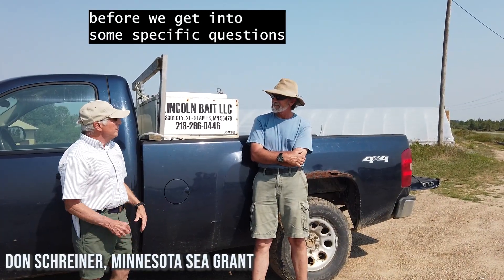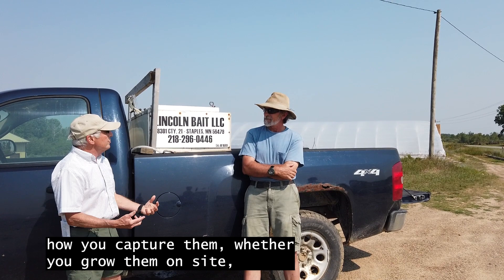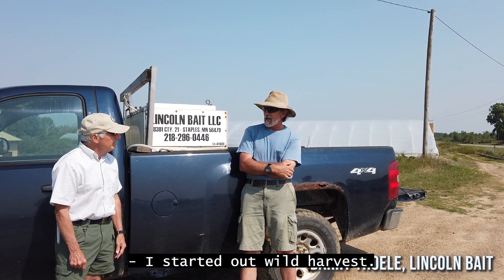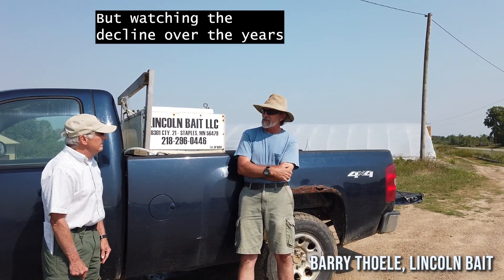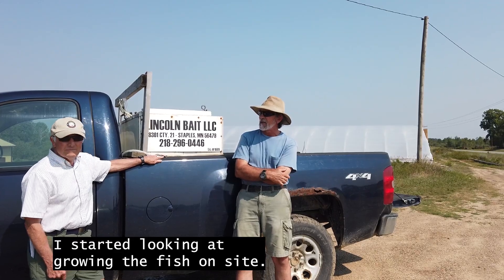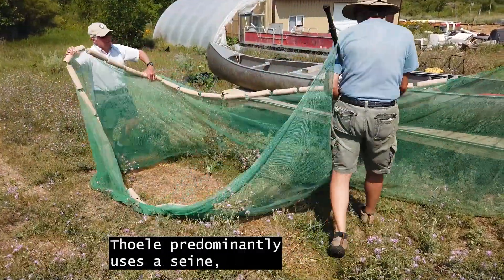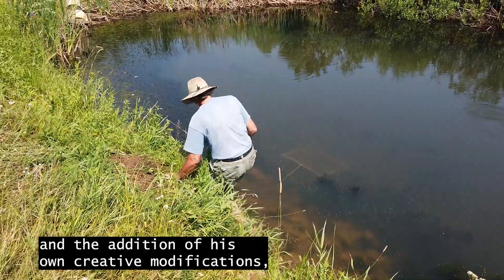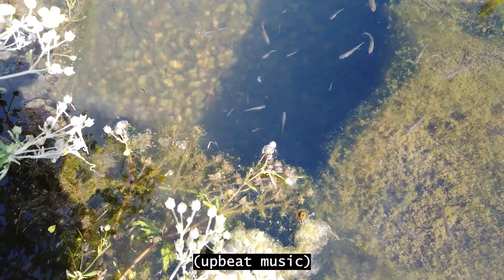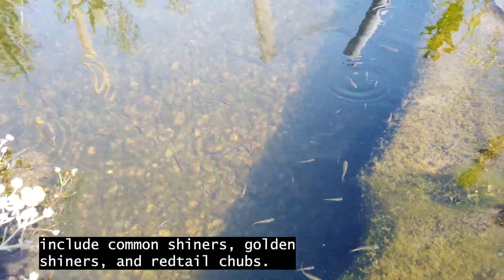Can you give us an overview of how you do your bait business — how you capture them, whether you grow them on site? I started out wild harvest, but watching the decline over the years of these populations, mainly because of how they're harvested, I started looking at growing the fish on site. When harvesting wild caught bait, Thole predominantly uses a seine with the help of some traps and his own creative modifications, so he is able to seine by himself. The species of bait minnows he catches and rears include common shiners, golden shiners, and red-tailed chubs.